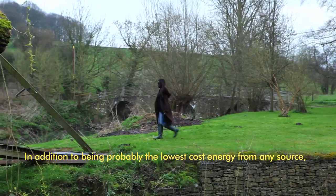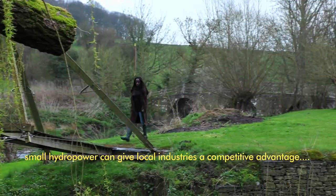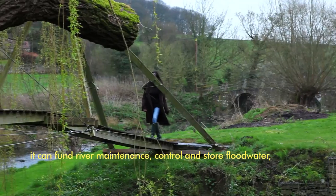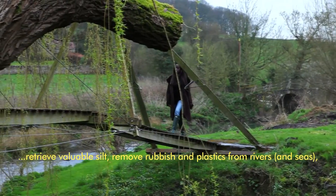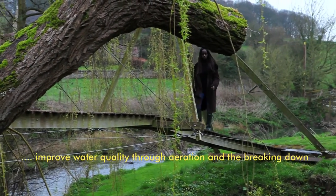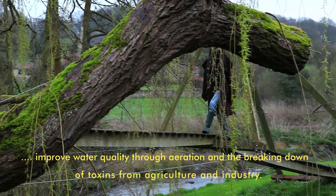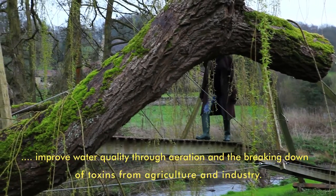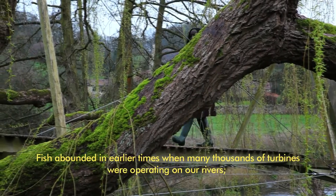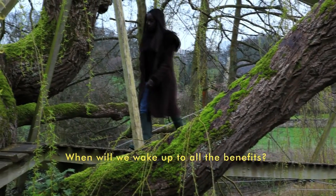In addition to being probably the lowest cost energy from any source, small hydropower can give local industries a competitive advantage. It can fund river maintenance, control and store flood water, retrieve valuable silt, remove rubbish and plastics from rivers and seas, and improve water quality through aeration and the breaking down of toxins from agriculture and industry. Fish abounded in earlier times when many thousands of turbines were operating on our rivers — when will we wake up to all the benefits?